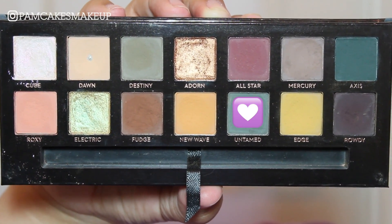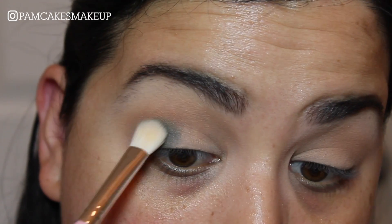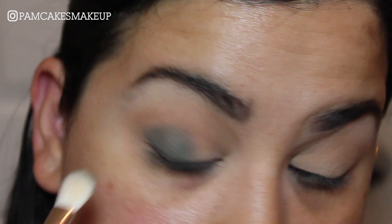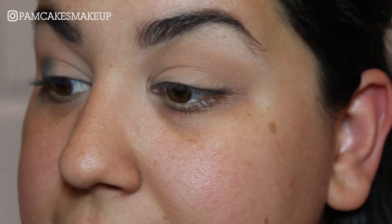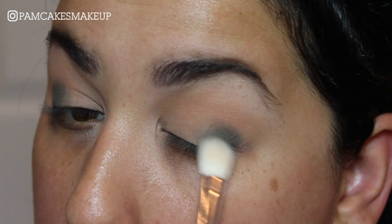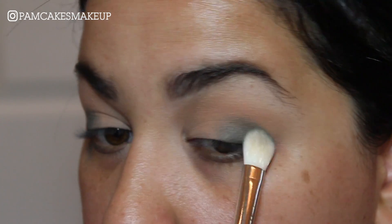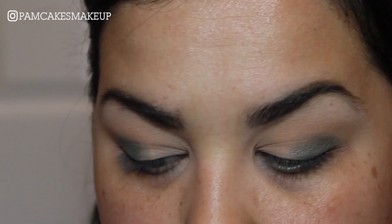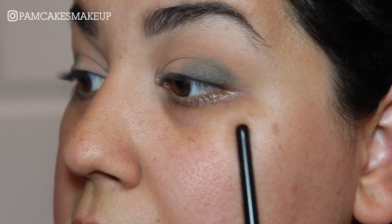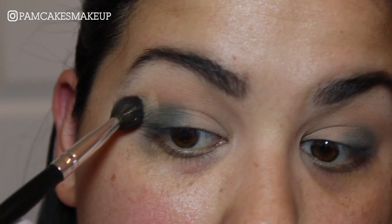The next color I'm going to go into is Untamed, and I'm just using this AOA Studio E129 brush. I'm going to pack this mostly on the outer corner of my eye and slowly but surely build it into the crease, and hope this doesn't turn into a muddy mess. Good thing I didn't do my face makeup before my eye makeup today because this color is nasty. Then I'm going to take my fluffy brush and blend this edge out. I got a ton of fallout on one side. I'm picking up just a tiny bit of Dawn to blend out that harsh edge — I love it. I've already hit pan on that shade.